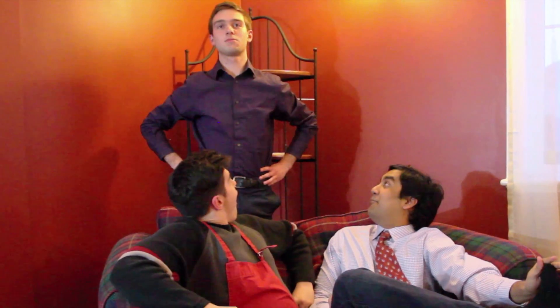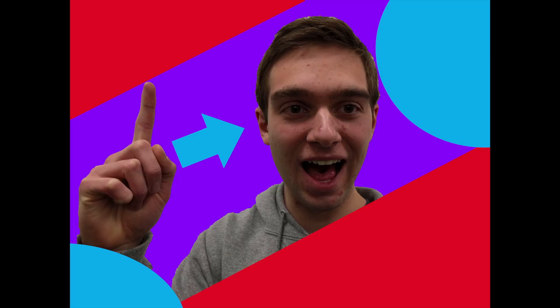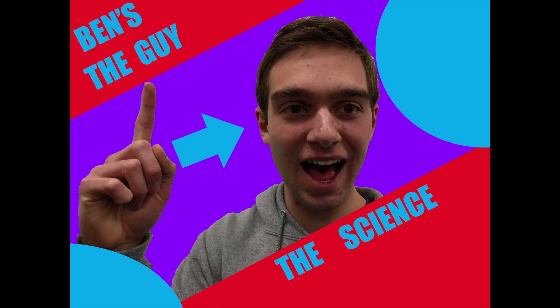We need to speak to a professional right away. Did someone say... Professional? Ben Bergen! The man, the myth, the legend. Ben's the guy, the science guy.